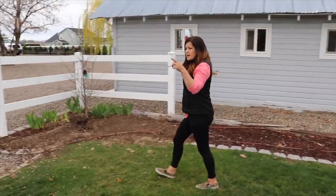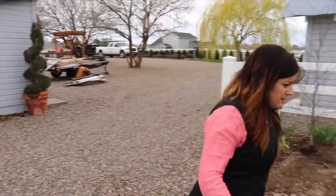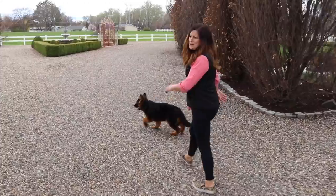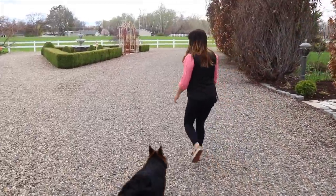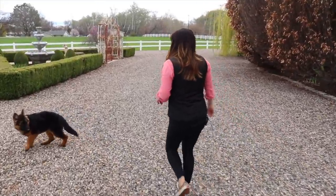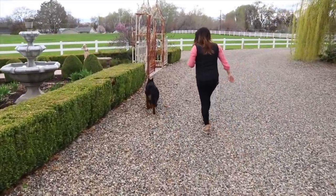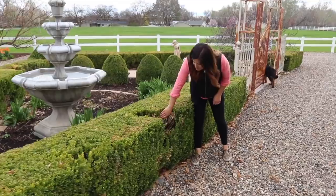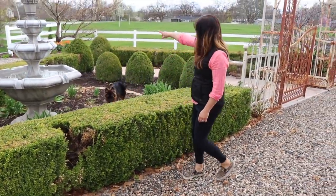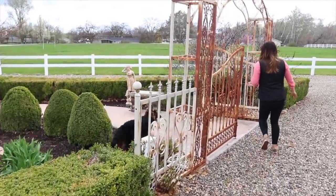I did get the fountain up and running, but I turned it off yesterday because the wind was just howling. When the wind is howling it blows all the water out and could eventually run the fountain dry, so I always try to unplug it. I do have boxwoods in the greenhouse — I'm going to be pulling the dead sections out and replacing them with fresh boxwoods pretty soon.